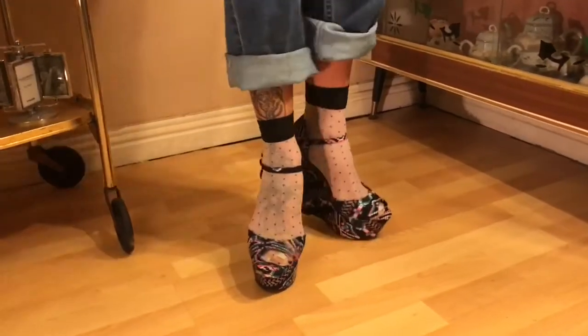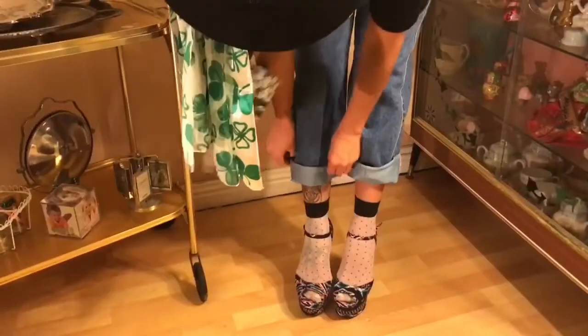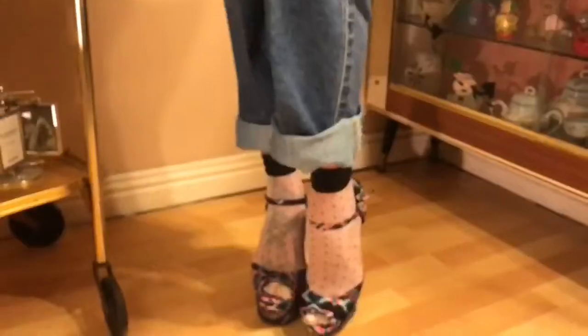And our trademark sandals — I dolled it up with wedges and these cute socks. The wedges are thrifted but they are from Penny's.